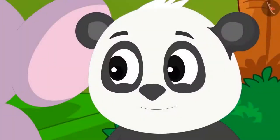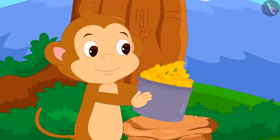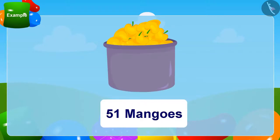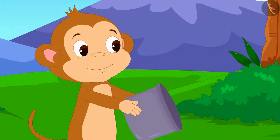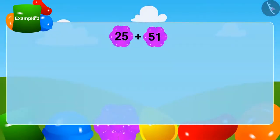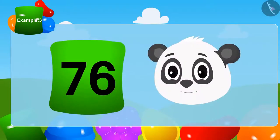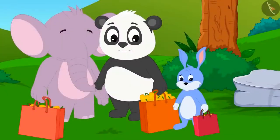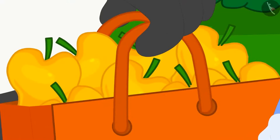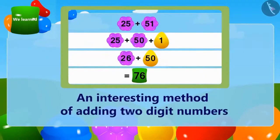In the end, it was Golu's turn. He put his bag forward. Babban told Golu that all the mangoes left in the bag — 51 mangoes — were his. Babban put all the remaining mangoes into Golu's bag. Children, can you tell me how many mangoes Golu has? Yes, Golu received a total of 76 mangoes. Golu very patiently waited and decided to be the last to take the mangoes. In this lesson, we learned another interesting method of adding two-digit numbers.